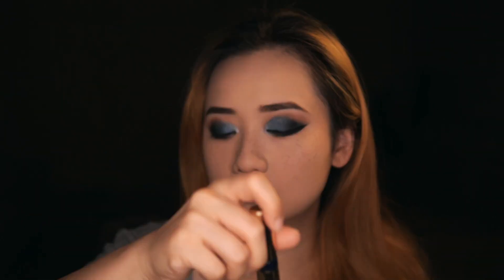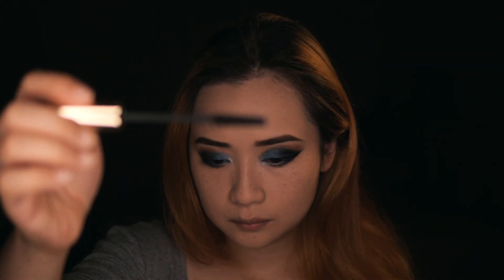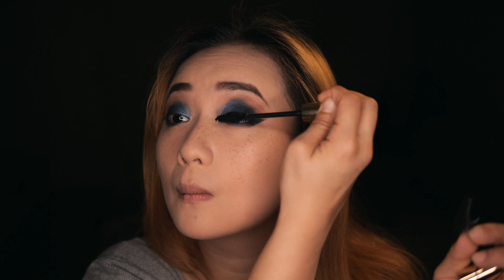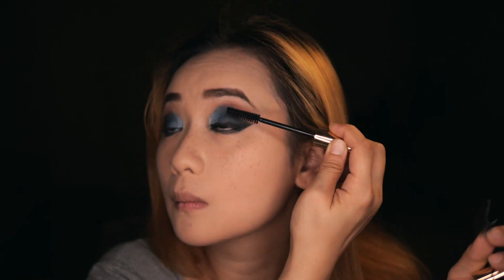Let's go with glam lashes, shall we? One eye at a time. But before that, let's see if this mascara actually does anything — meh, not enough. Still going for glam lashes.